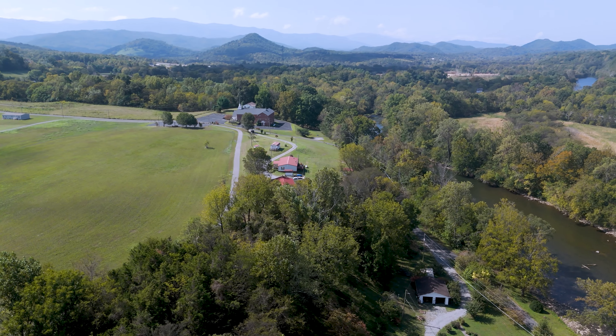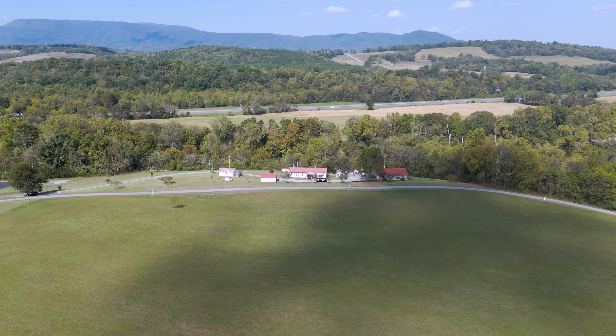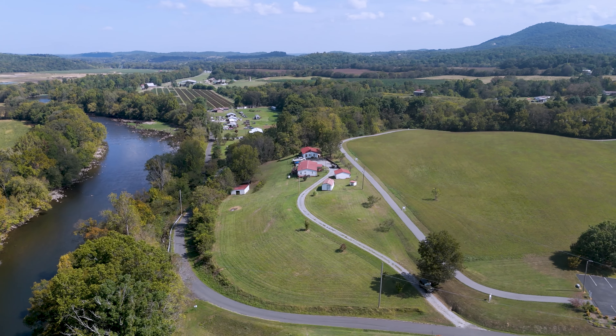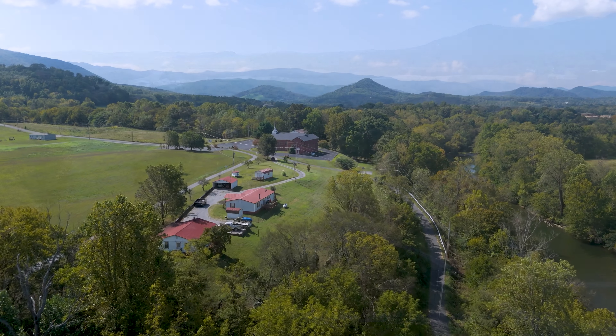This unrestricted land offers endless potential, whether you're dreaming of a peaceful retreat or looking to generate income. You could easily create a riverside rental business with canoe or kayak rentals, all just minutes from I-40 and only five miles from Smoky Mountain Golf Course.